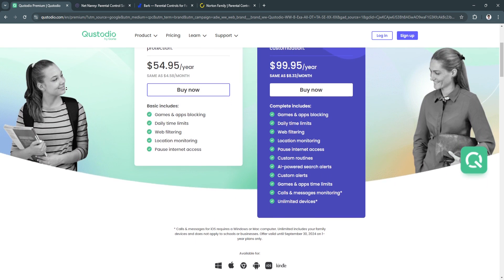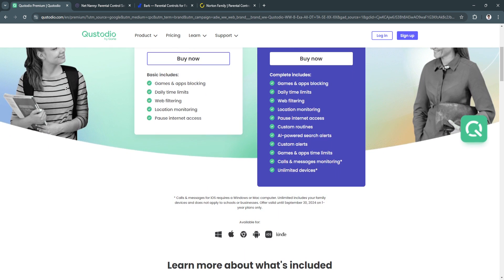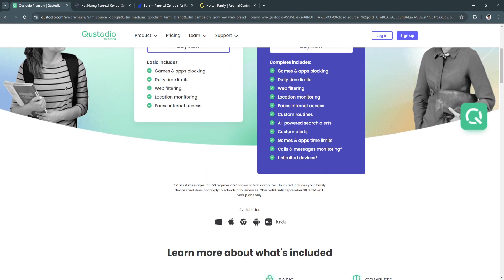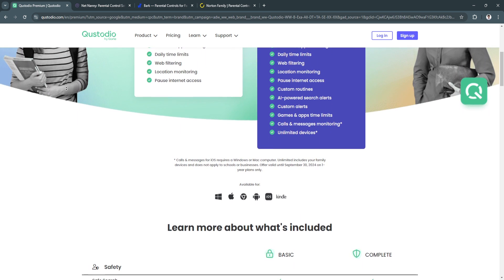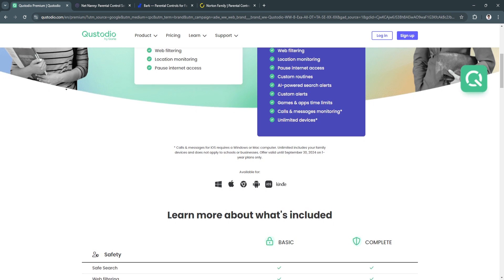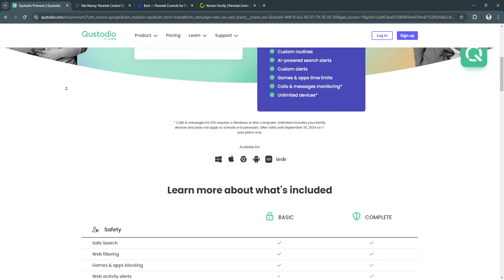A key feature of this app is web filtering. It offers highly customizable web filters that block inappropriate content, including categories like violence, adult sites, and gambling. Parents can also manually allow or block specific websites based on what they find appropriate.